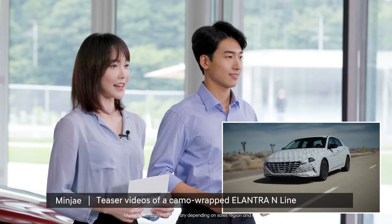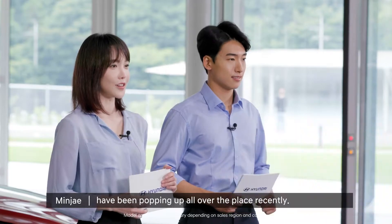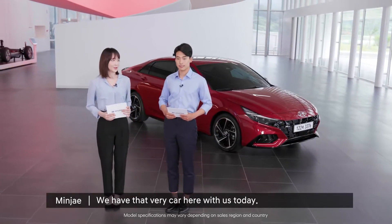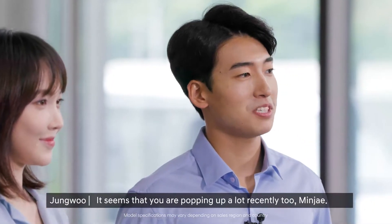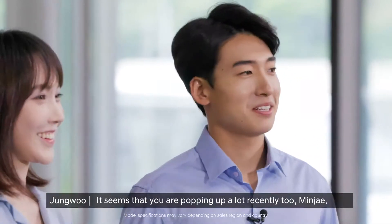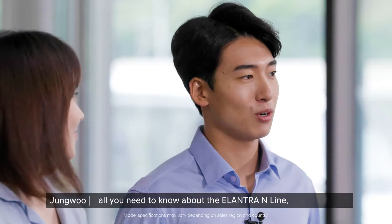Teaser videos of the camo-wrapped Elantra N-line have been popping up all over the place recently, and we have that very car here with us today. It seems that you are popping up a lot recently too, Minjae. We are here today to tell you all you need to know about the Elantra N-line.